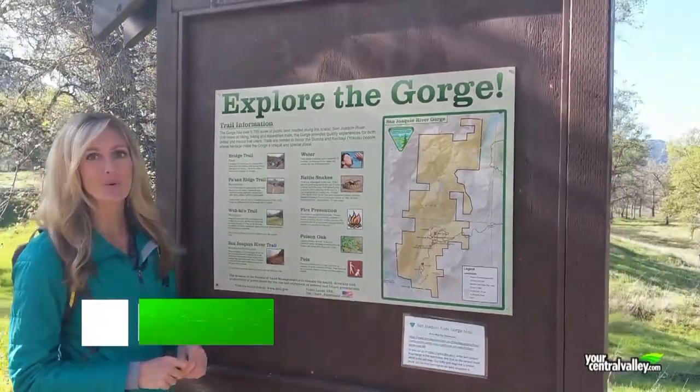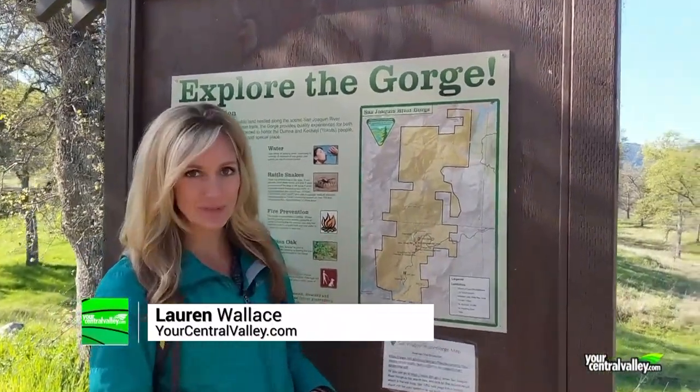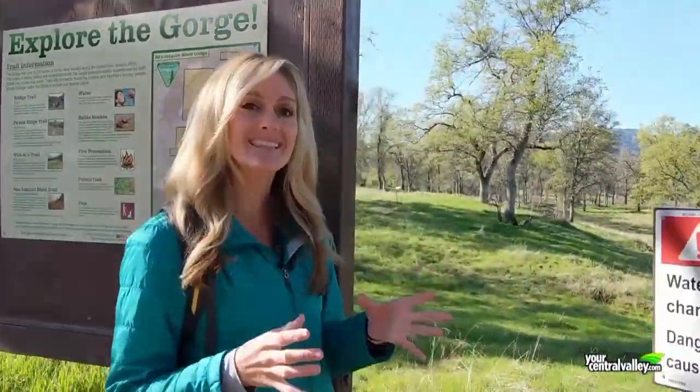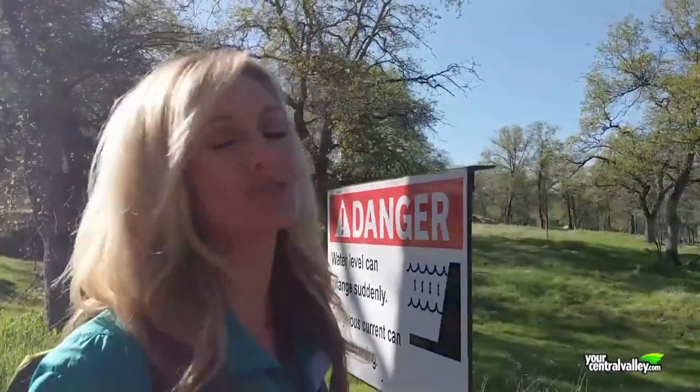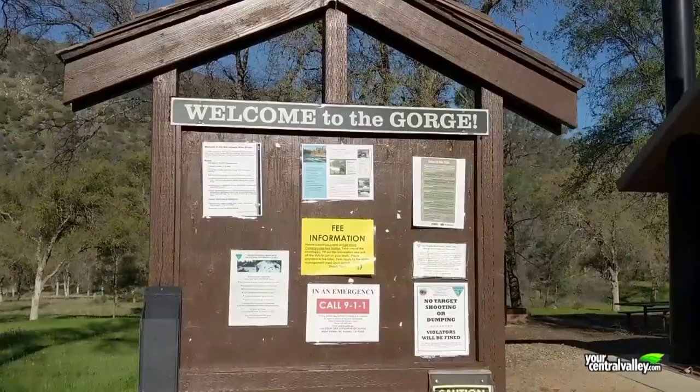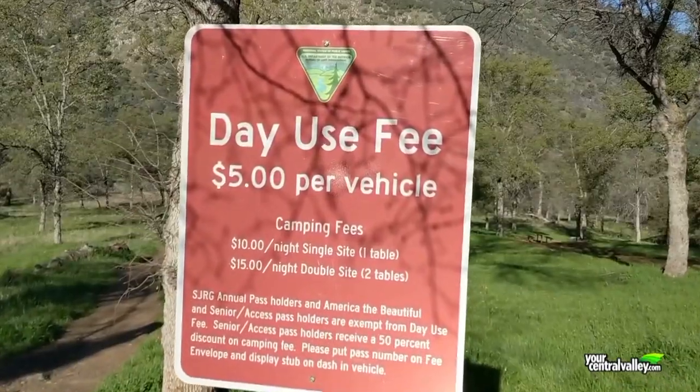Hi Central Valley, I'm Lauren Wallace and today I'm hanging out upstream from Millerton Lake at the San Joaquin River Gorge. There's over 6,000 acres full of trails for hiking and mountain biking. The trails in this area are named after the Native Americans who used to live here, and today's trail is called the Pasaan Ridge Trail, which means pine nut. Let's go ahead and get going.